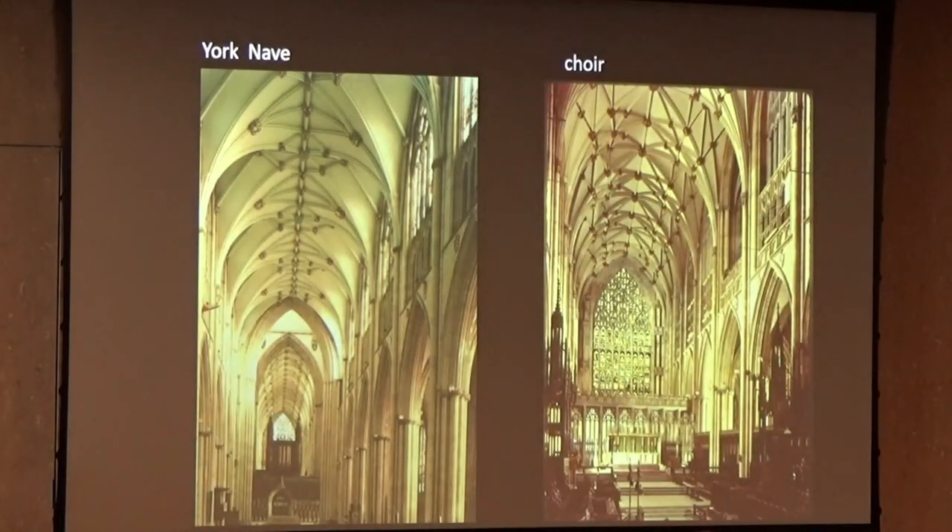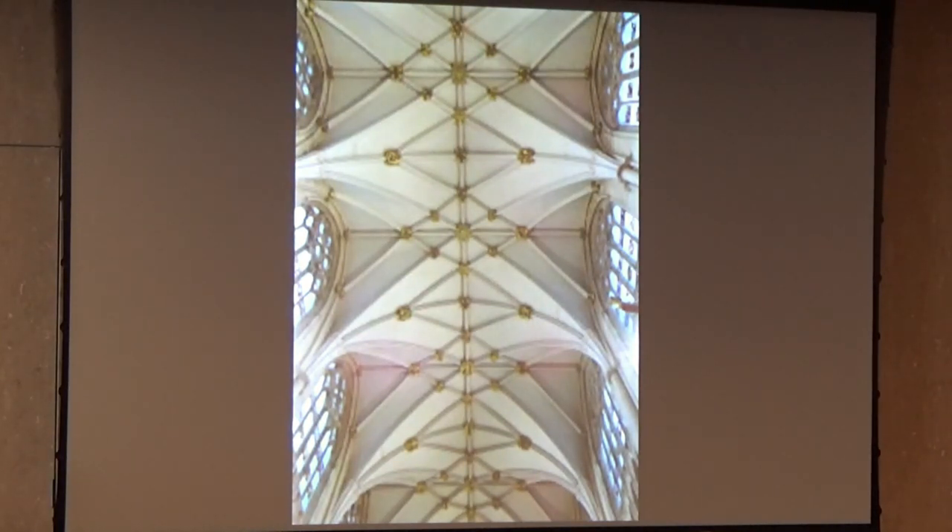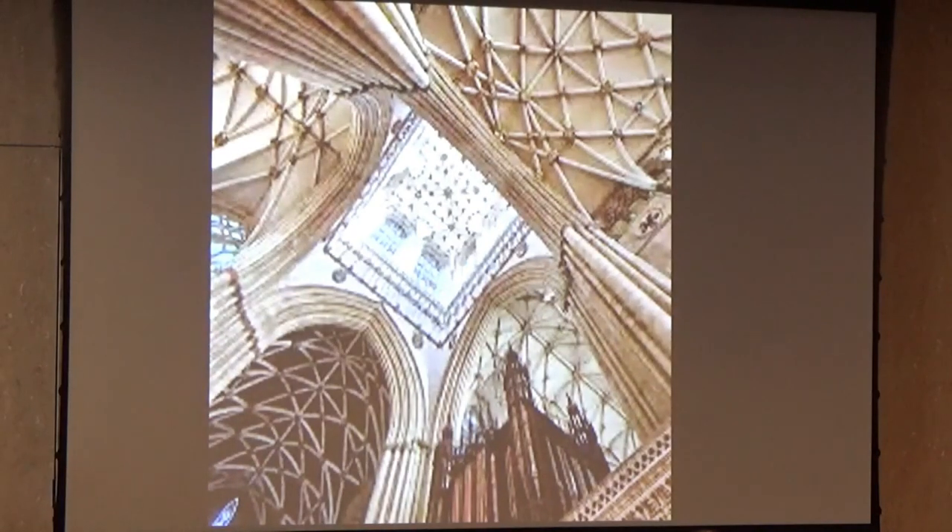Here's another view of the nave and the choir. The choir is more elaborate than the nave, but it seems to me to be elaboration for its own sake rather than the expression of a dynamic structure. That's playing around with ribs and tiercerons.